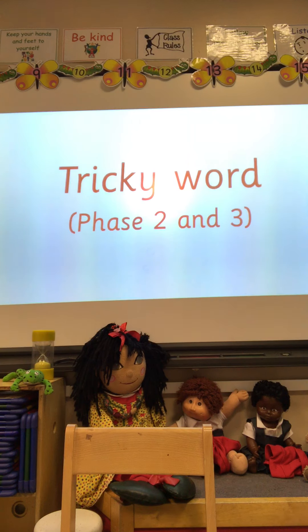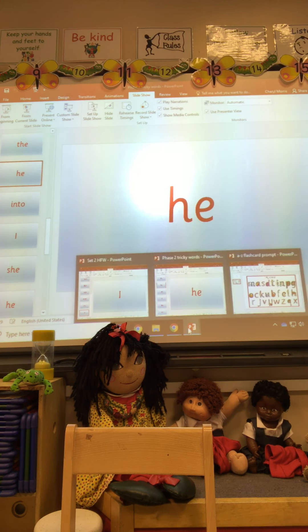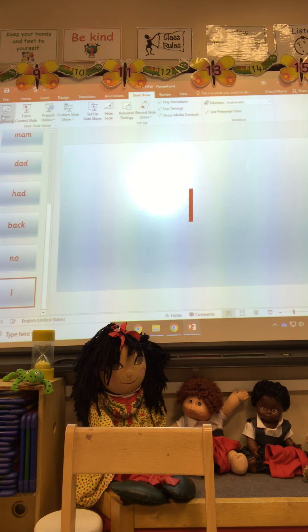Well done. And we're going to practice our tricky words. We're going to have a look at them on the whiteboard today like we do when we were at school. So I'll show you the words and I'd like you to read them. See if you can beat me. To, She, He, Go, Into.